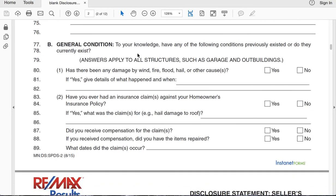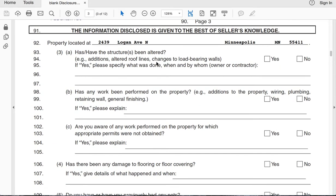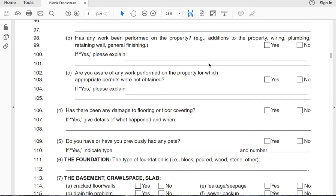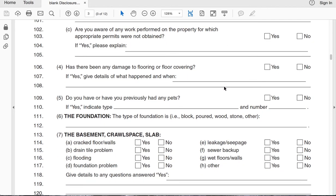General condition — this is pretty straightforward. Has the structure been altered? They're talking about roof lines, adding walls, moving major items in the house — not small renovations. List off any work that you've done in the house, and then they want to know if the permits were pulled. They can always check at the city whether or not those permits were pulled.